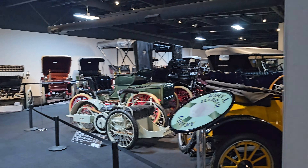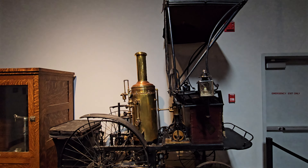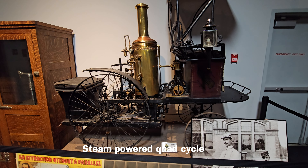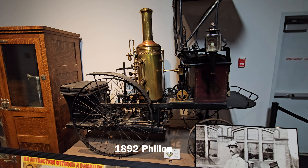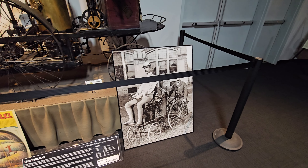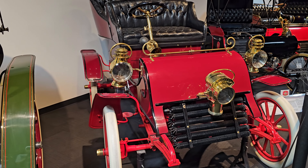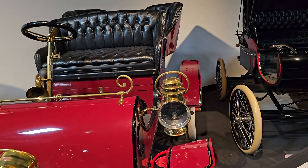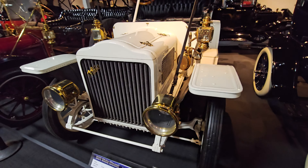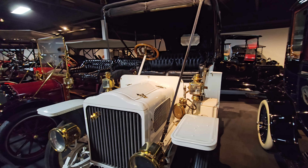I'm in gallery number one. This right here is a steam-powered quad-cycle. That's kind of neat. It's a 1903 Cadillac. 1909 White Steam — from sewing machines to presidential autos.